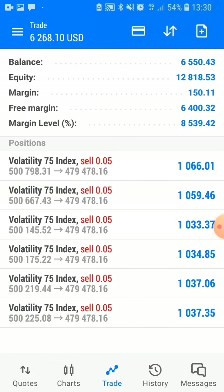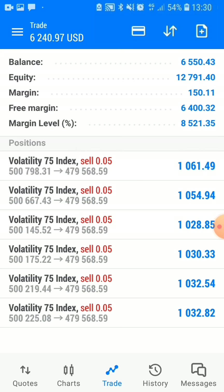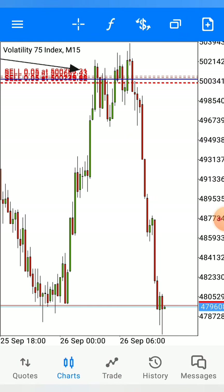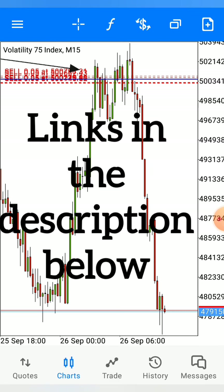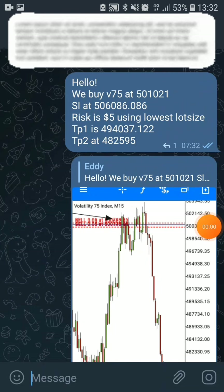Guys and girls, today I just thought I should share with you one of my very best trades taken on this month. Good enough, it was shared on my VVIP signal page. But before I show you why and how I was able to catch this huge and impressive movement on this pair, let me introduce you to this month's sponsor.